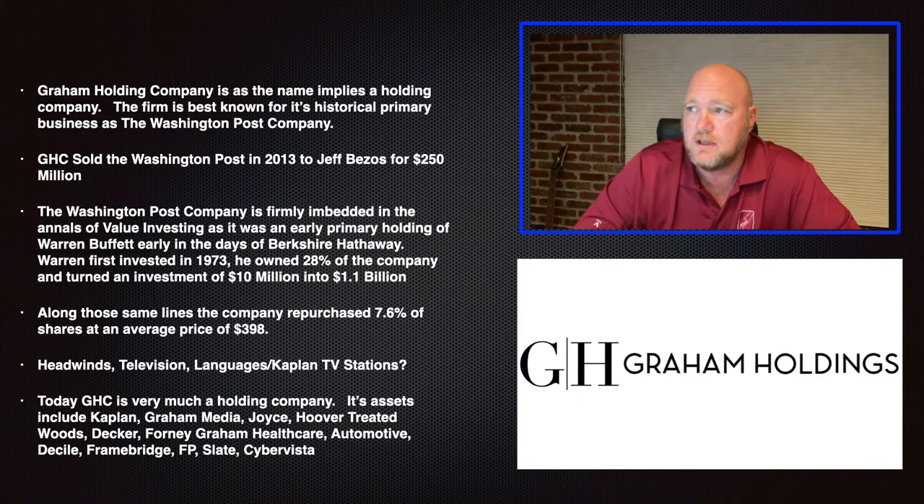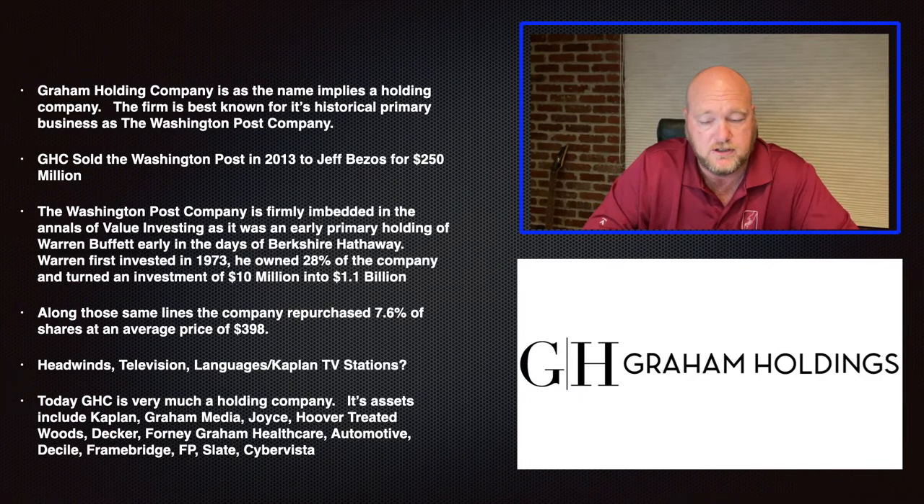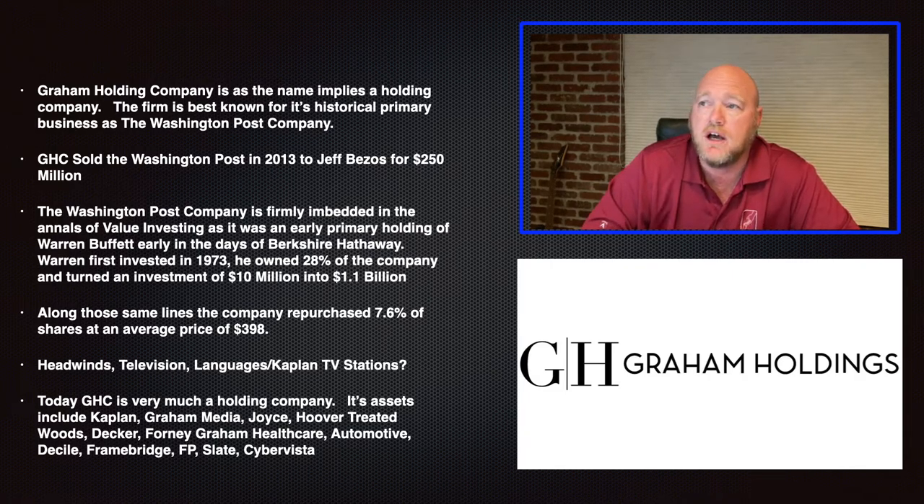The Graham Holding Company, as the name implies, is a holding company — really an amalgamation of companies that often have no interrelation to each other. Most value investors who have studied Warren Buffett may know that Graham Holdings is actually the old Washington Post, a stock steeped in history. However, the family sold the Washington Post in 2013 to Jeff Bezos for $250 million, and they no longer have any affiliation to the newspaper.